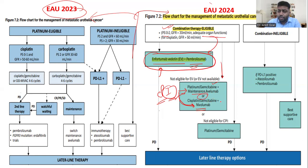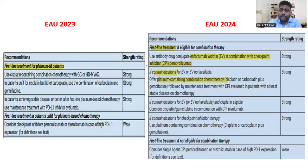To summarize the algorithm: first-line is enfortumab vedotin plus pembrolizumab. If not eligible, go with platinum therapy combined with immunotherapy. If immunotherapy is unavailable, revert to the previous guideline — GC or platinum with gemcitabine. The key shift is that the algorithm now begins with fitness for enfortumab vedotin rather than platinum eligibility. If contraindicated, proceed with platinum plus a checkpoint inhibitor — avelumab or nivolumab.